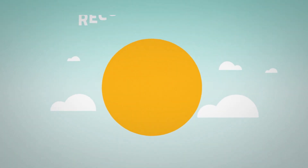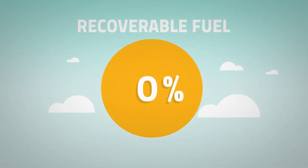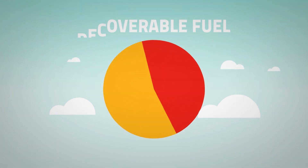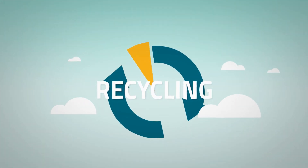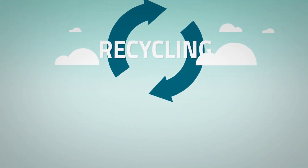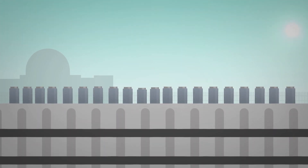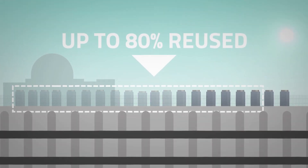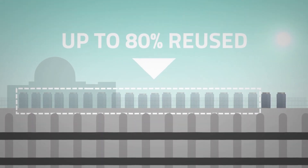Used nuclear fuel can also be recycled. In fact, a nuclear reactor only uses about 5% of the energy available in the fuel. Recycling can recover some or all of that energy, producing material for future use in a nuclear reactor. In addition, recycling used nuclear fuel reduces the volume of materials that must be stored in the long term.